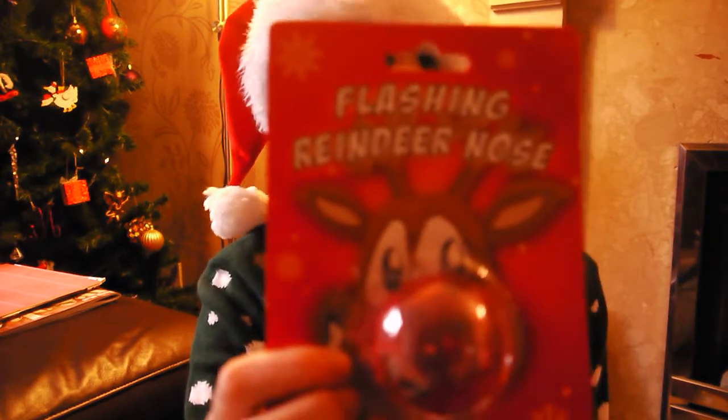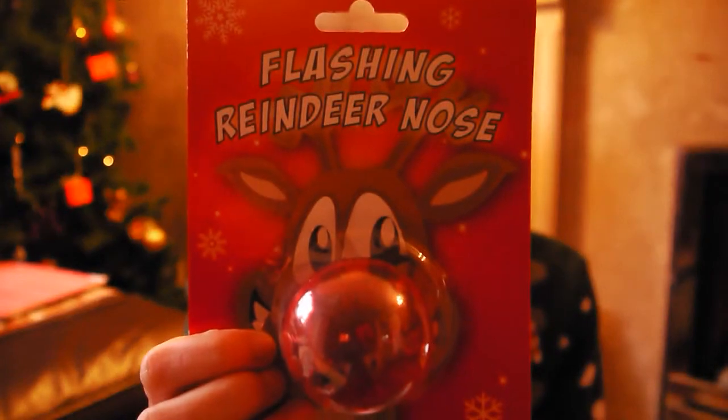First of all I'm going to start off with the presents that I've bought my friends - my female friends, my girlfriends or whatever. I got these from Peacocks, in the accessories department, and they're just little stocking fillers. So this is a flashing reindeer nose - I don't know if they all work, I haven't had a chance to test them out, but hopefully they do. I also got them some chattering teeth.